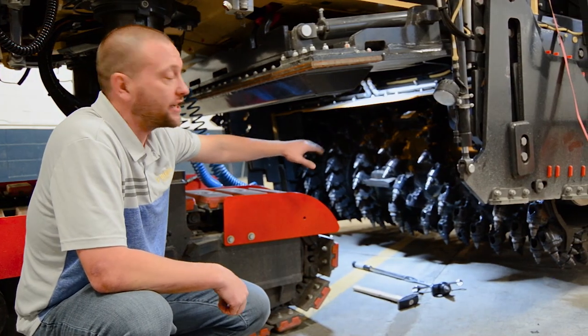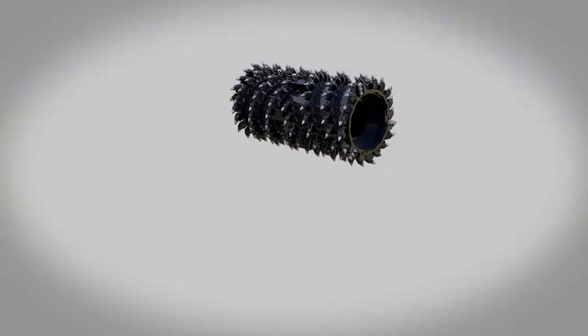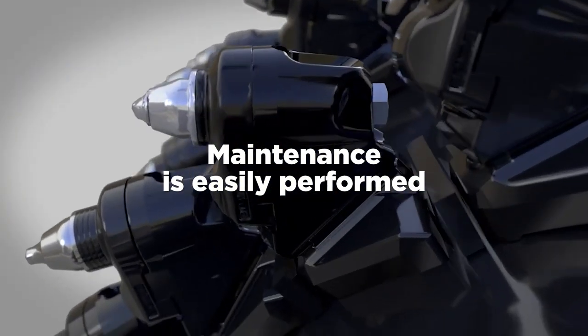Under here, we have BOMAG's latest milling technology, the BMS15 holder system. It is by far the easiest to maintain in the industry.